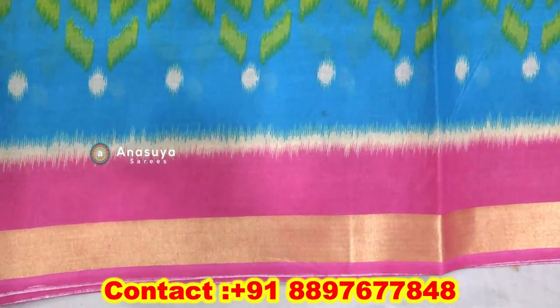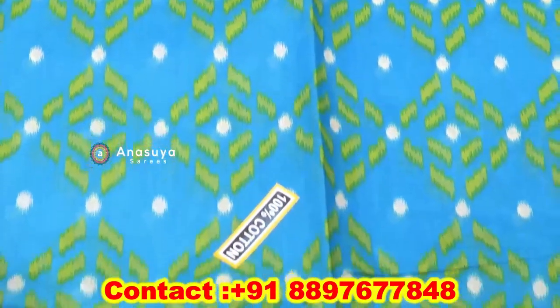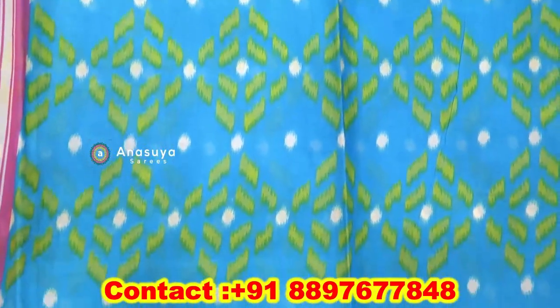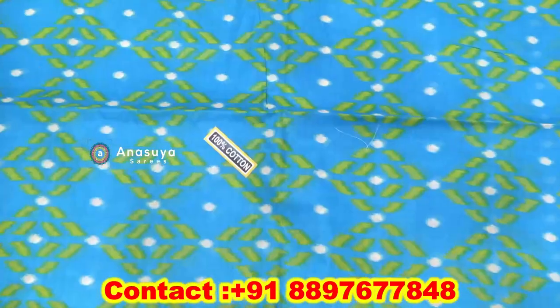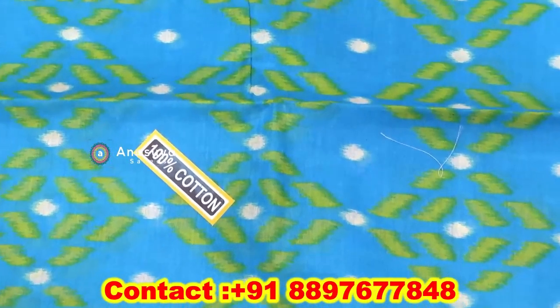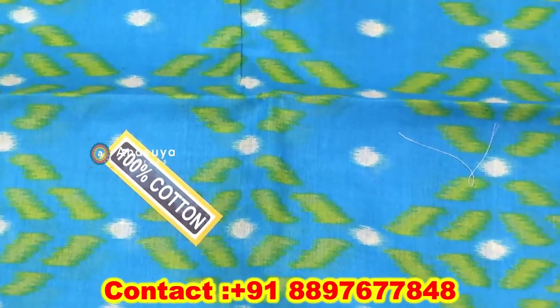We also have a pink shade, a blue shade, and a green shade. We also have a multi-color combination and a different combination of this type. We also have a rich shade and a different color combination.